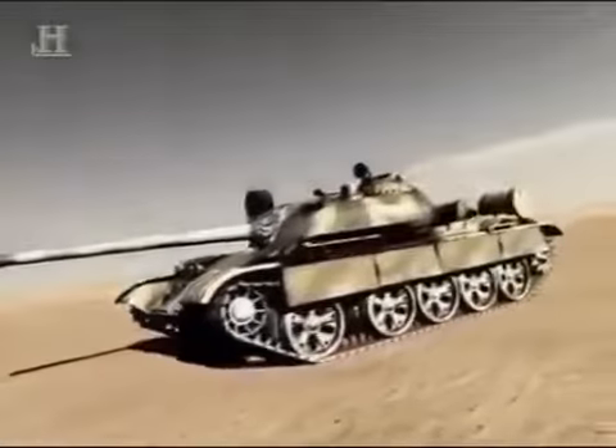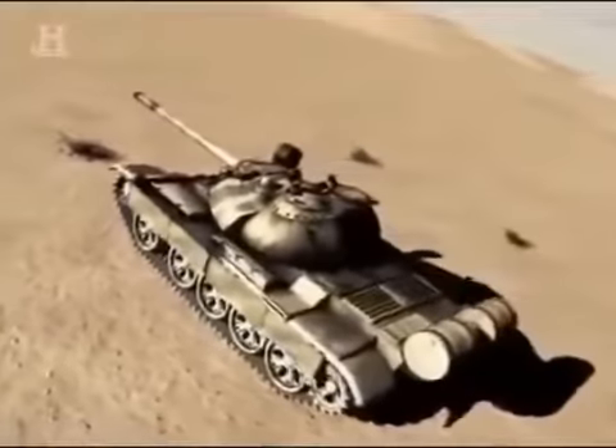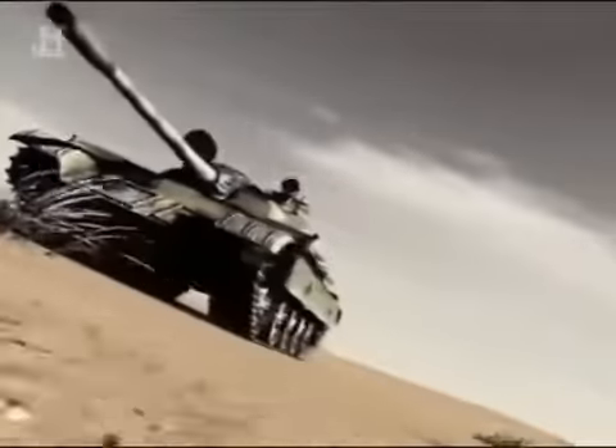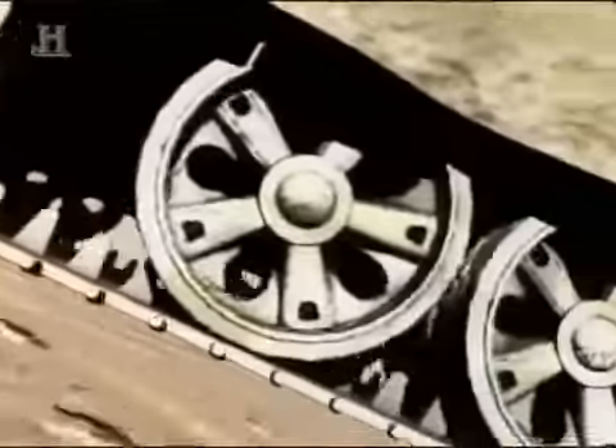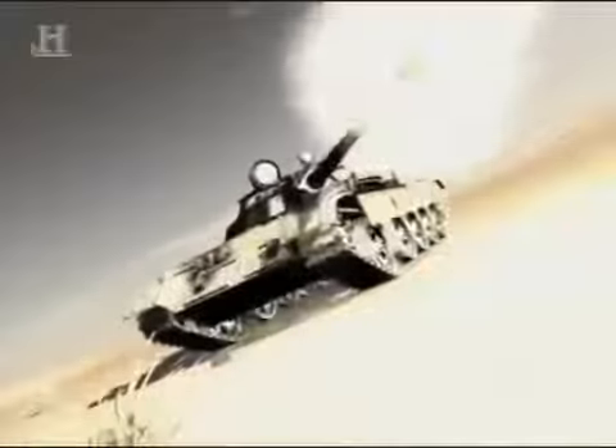The main battle tank the Challengers were about to go head to head with was the Russian-built T-55. With its low silhouette, stabilized gun, and dome-shaped turret, it set the pace in tank design until the 1970s. But the men of the Royal Scots Dragoon Guards would still treat it with respect. It was highly mobile, and in the right hands, if it could get close enough, that 100mm gun could still cause severe damage. We heard over the radio 'contact T-55' — the first time we'd actually heard that for real. The Iraqis were lured into a trap, thinking that just a small infantry force was attacking them.